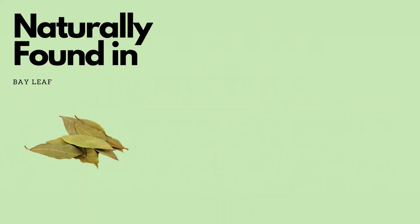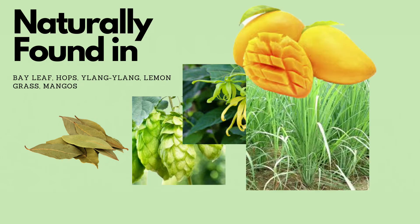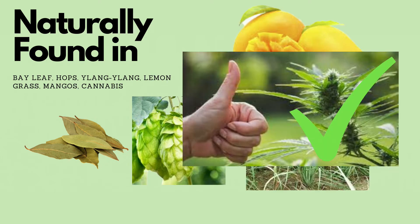Naturally it's found in bay leaf, hops, ylang-ylang, lemongrass, mangoes, and of course cannabis — because it's awesome. But by itself it has anti-inflammatory, anti-tumor, and sedative effects.